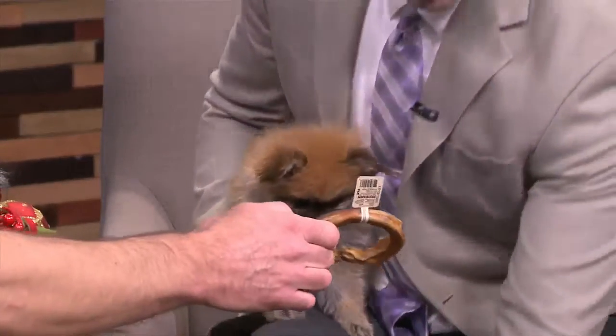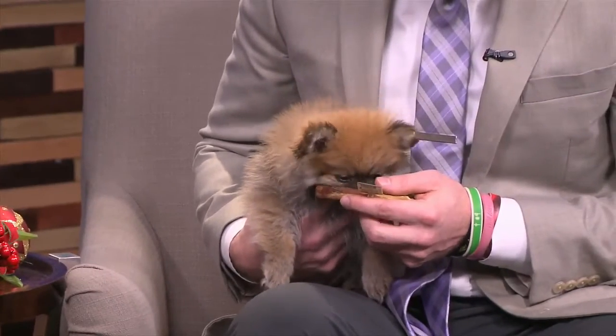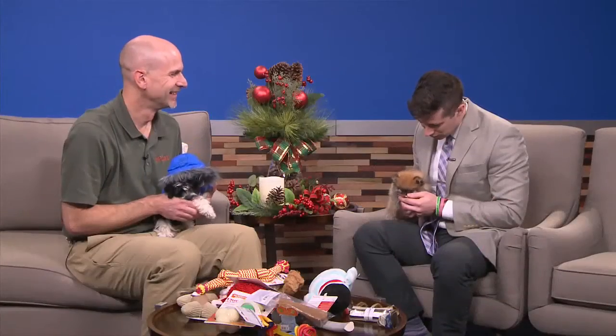I think they're chomping at the bit to get some of these gifts! Petland is the place to be. Thanks so much, Ron. Thanks to these guys for helping us out too — we know it's early, but you did it.